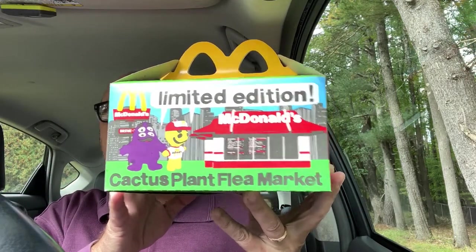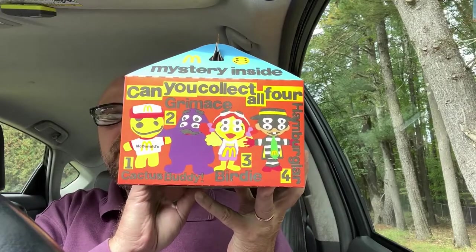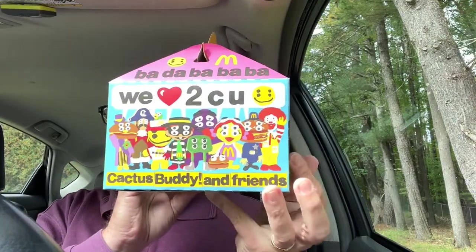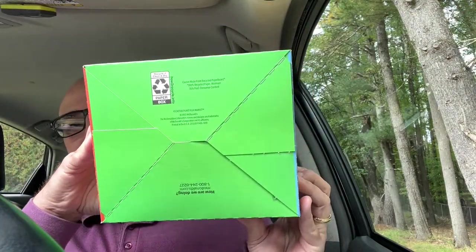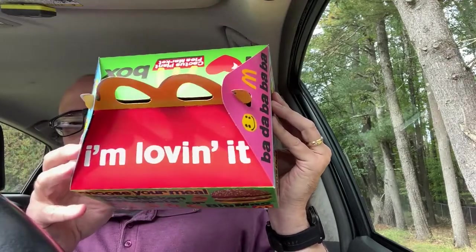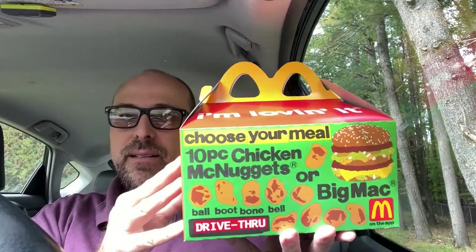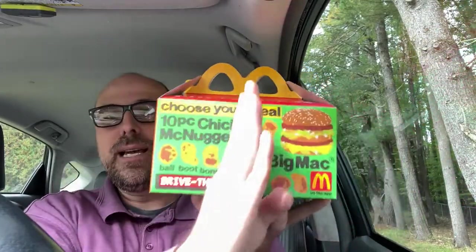There's side A, there's side B, C, and D. The bottom doesn't really have much on it. I'm just tossing food all over the place in this thing. This box is way bigger than a regular Happy Meal box — when I was a kid the Happy Meal box was like maybe that big, but here we are with our Cactus Plant Flea Market box.